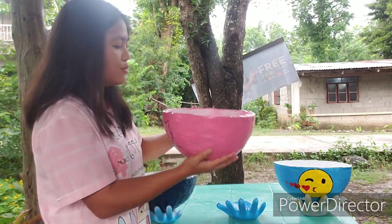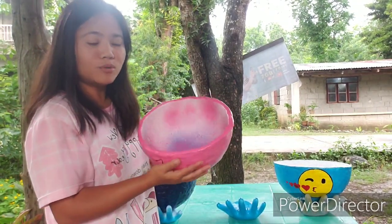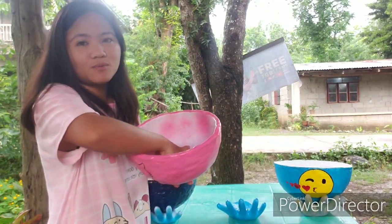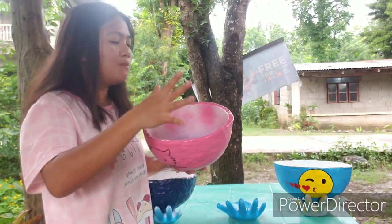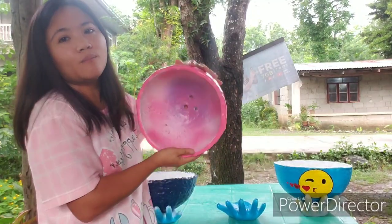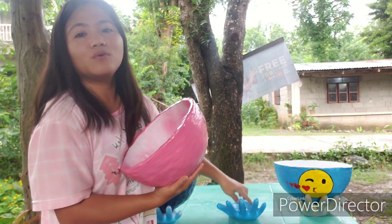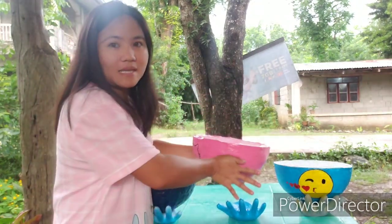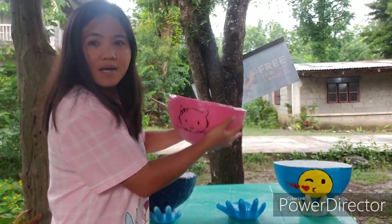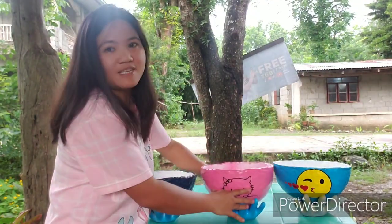Yun ang purpose nito, at syempre pag nilagyan mo naman ito ng mga kung ano-anong abubot sa loob, o kung gusto mo rin siyang lagyan ng sibuyas at bawang tapos yung balat nya nahulog na sa loob, pwede mo siyang itaob para tanggalin yung dumi sa loob nya. Hindi na kasama itong kamay kasi mabigat pag magkasama sila — ito guys mabigat din ito kasi cemento po sya. Ayun ang dahilan kung bakit ang ating handy pots ay not permanently attached sa isa't isa.